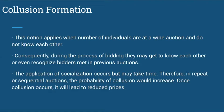Collusion formation. This idea applies when a number of individuals at a wine auction don't know each other. During the bidding process, they may socialize and get to know each other, or even recognize bidders they met at previous auctions. Therefore, in repeat or sequential auctions, the probability of collusion would certainly increase. Once collusion occurs, it will lead to reduced prices.